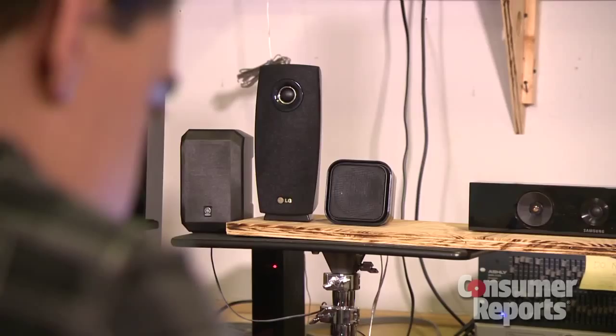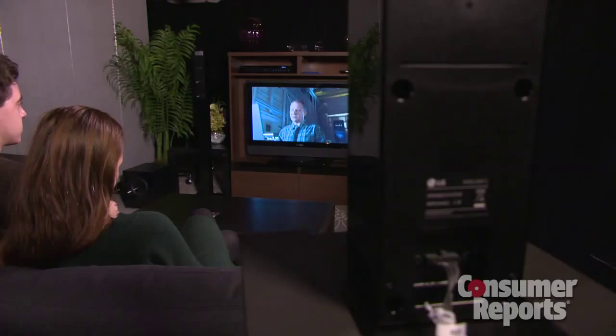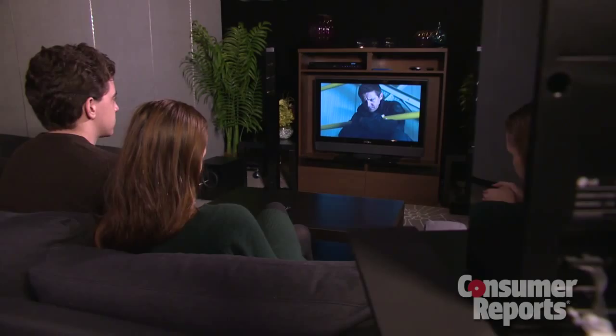Some home theaters in a box deliver much better sound quality than others. With a 5.1 channel system, you typically get five compact speakers — two front left and right, a center channel speaker, and two or more rear surround speakers. Many models come with a separate subwoofer, often wireless, which makes placement more flexible.